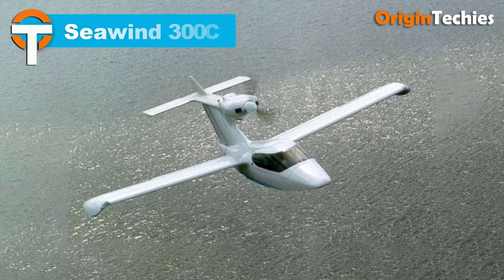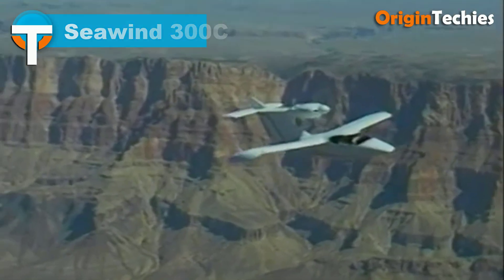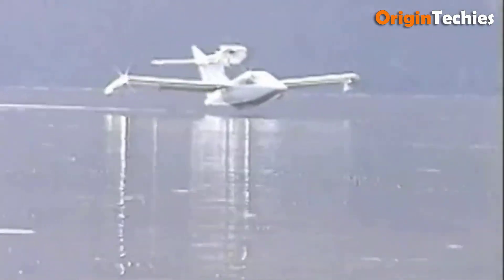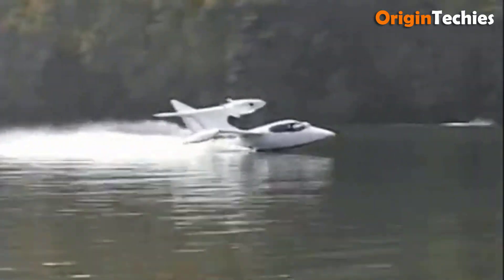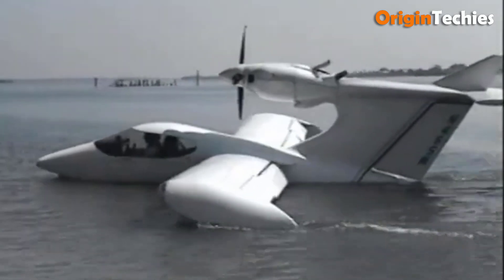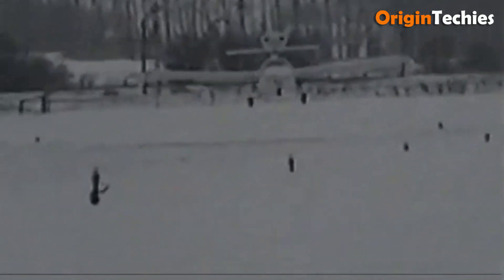Seawind 300C. The Seawind 300C stands out as a striking amphibious aircraft, characterized by its sleek design and innovative features. The cabin minimizes noise levels, creating a more comfortable environment for passengers, and comfortably accommodates four adults with the option for child seating. Constructed with composite materials, the Seawind's aerodynamic design enhances performance, featuring a NASA NLF airfoil wing that reduces drag and improves efficiency during flight. The retractable landing gear and trailing link design contribute to smooth operations on both land and water. With three cargo compartments strategically placed, the Seawind 300C offers ample storage for various needs.